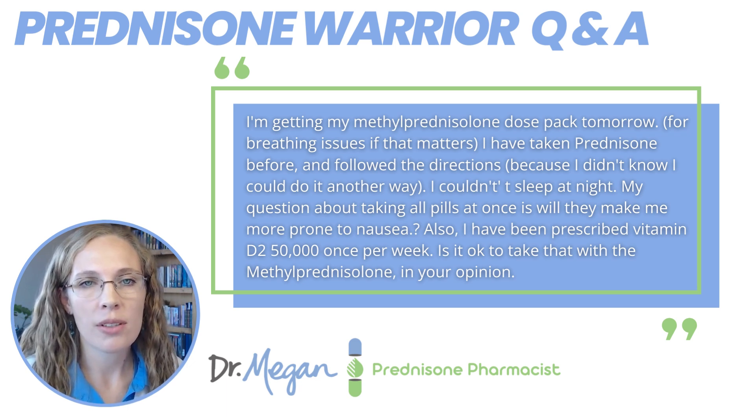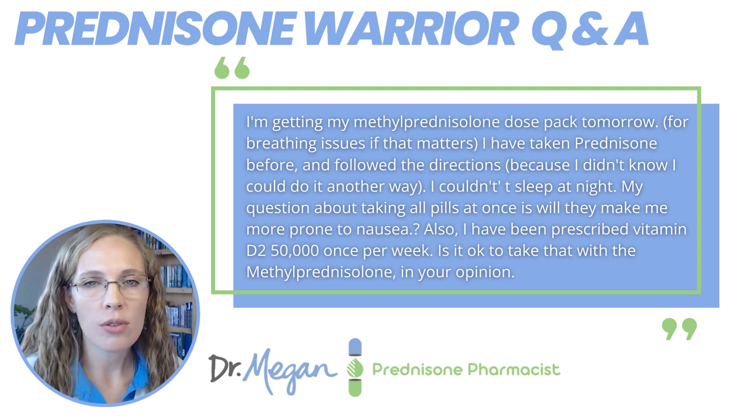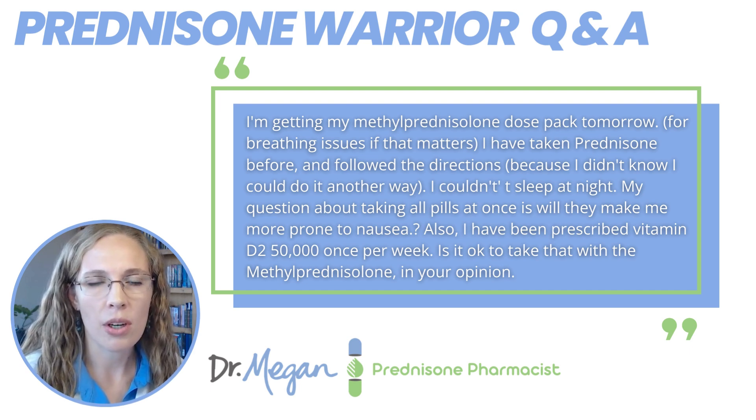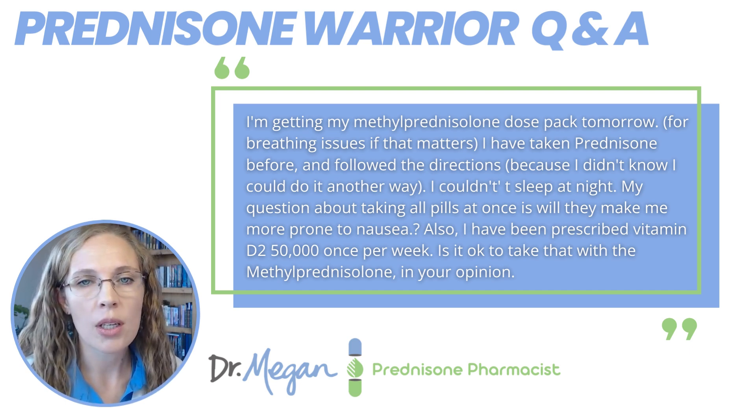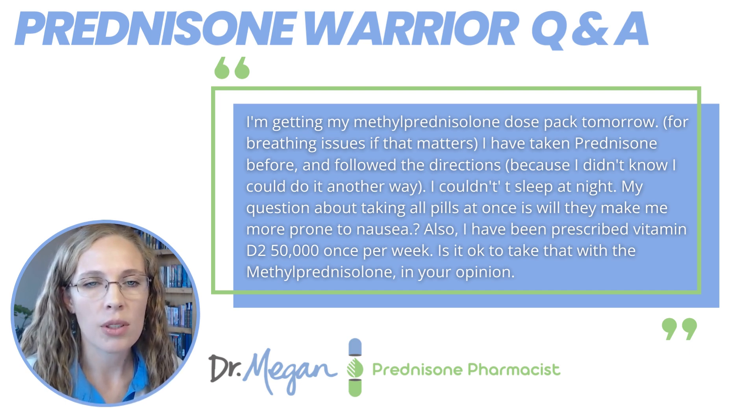Katzminis said: I'm getting my methylprednisolone dose pack tomorrow for breathing issues, if that matters. I've taken prednisone before and followed the directions because I didn't know I could do it any other way. I couldn't sleep at night. My question about taking all the pills at once is, will they make me more prone to nausea? Also, I've been prescribed vitamin D2, 50,000 units, I'm guessing once per week. Is it okay to take that with methylprednisolone? So the two questions are nausea and vitamin D.